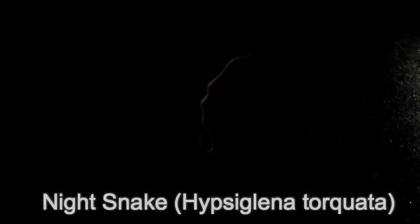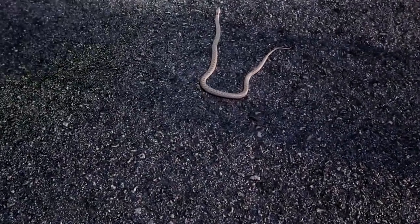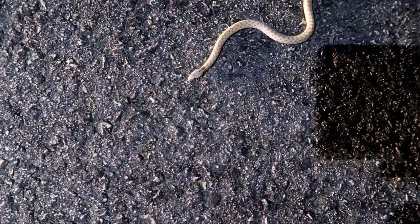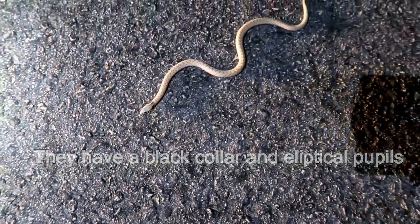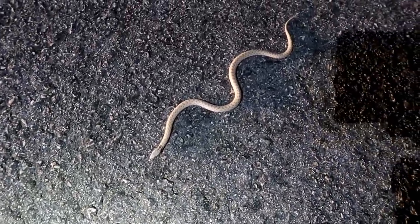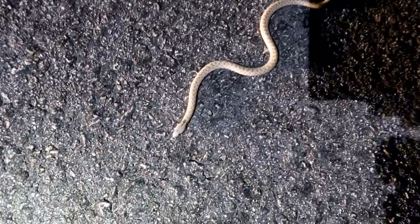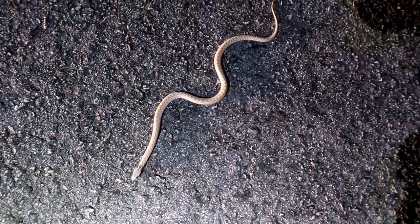Here's a beautiful little night-snake. Wow, he's a nice big fat one. See, he's got a little collar on him. They don't get too much bigger than this — little rear-fang snake. We thought it was another leaf-nosed, but it's a night-snake. Very nice.